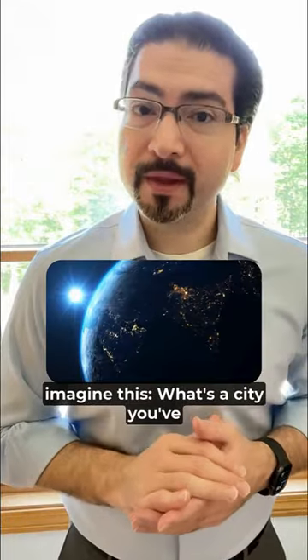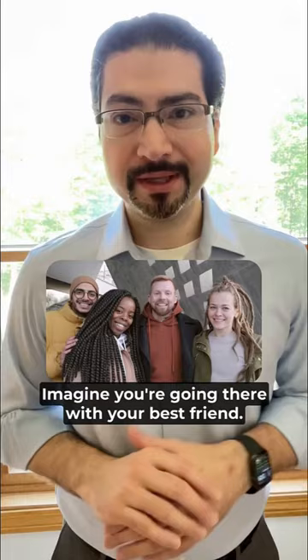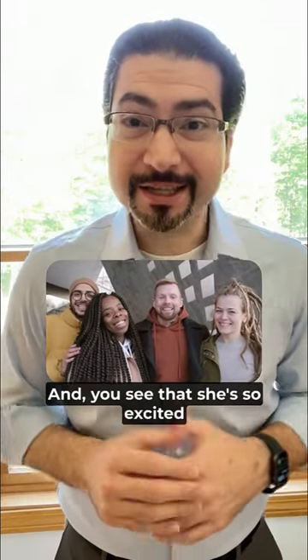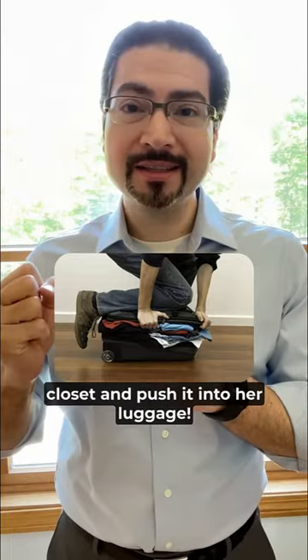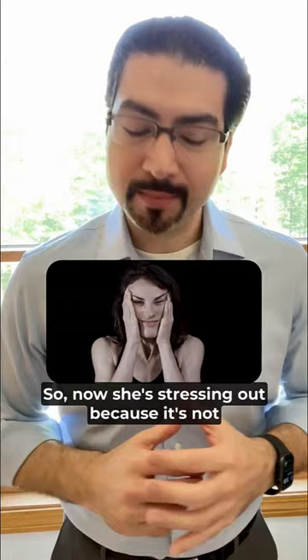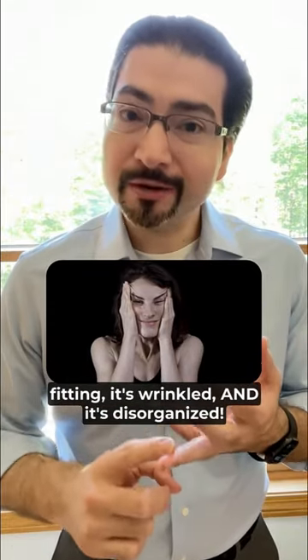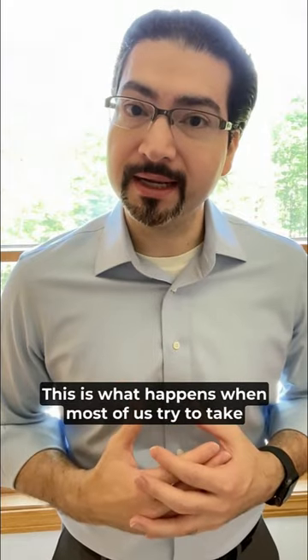To understand, imagine this. What's a city you've always wanted to visit? Imagine you're going there with your best friend and you see that she's so excited she's trying to take everything in her closet and push it into her luggage. Now she's stressing out because it's not fitting, it's wrinkled, and it's disorganized. This is what happens when most of us try to take notes.